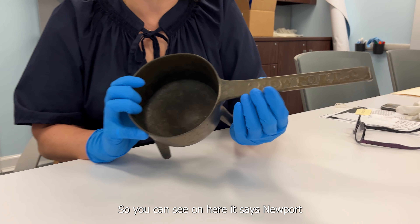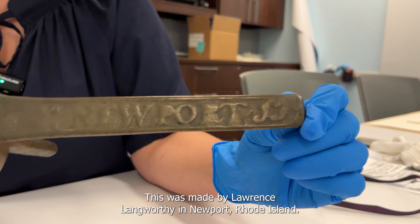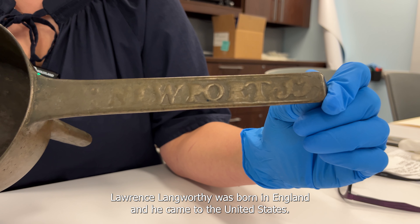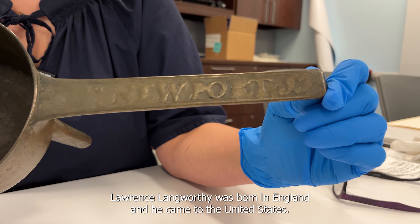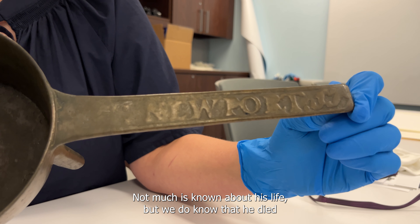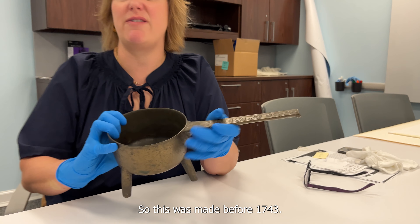You can see on here it says 'Newport,' and there's an 'LL' at the end. This was made by Lawrence Langworthy in Newport, Rhode Island. Lawrence Langworthy was born in England and came to the United States. Not much is known about his life, but we do know he died in October of 1743, so this was made before 1743.